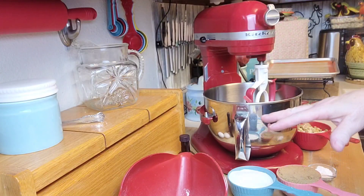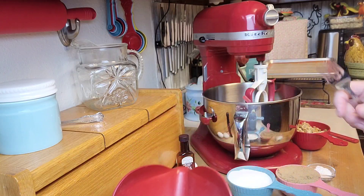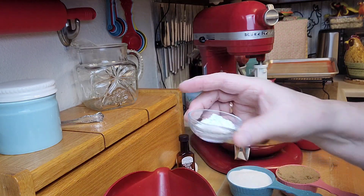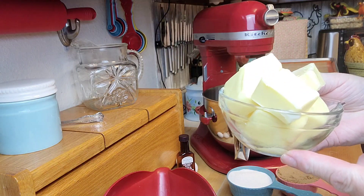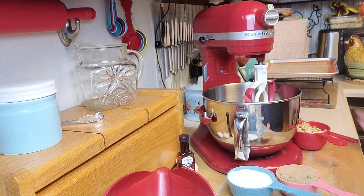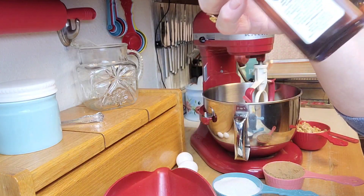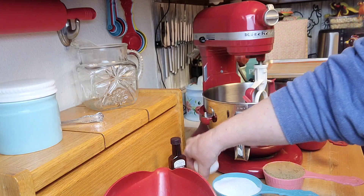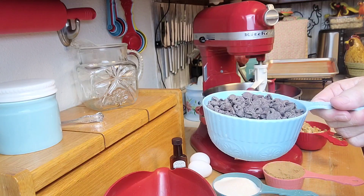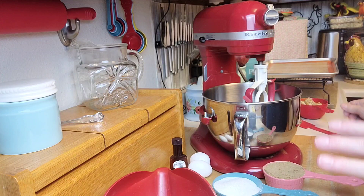I've got all my ingredients gathered. First: two and a quarter cups of all-purpose flour, one teaspoon of baking soda, and one teaspoon of salt — those are together in a little container. Then one cup of butter, softened — not melted, just softened. Three quarters cup of granulated white sugar and a packed three quarters cup of brown sugar. A teaspoon of vanilla extract — I'm using Watkins vanilla. Two large eggs, two full cups of Nestle semi-sweet chocolate morsels, and a cup of chopped nuts.